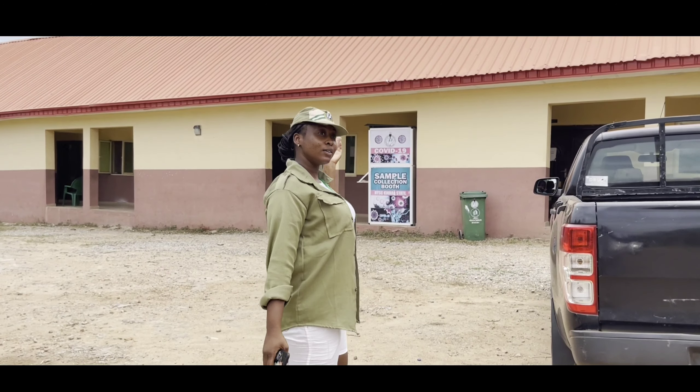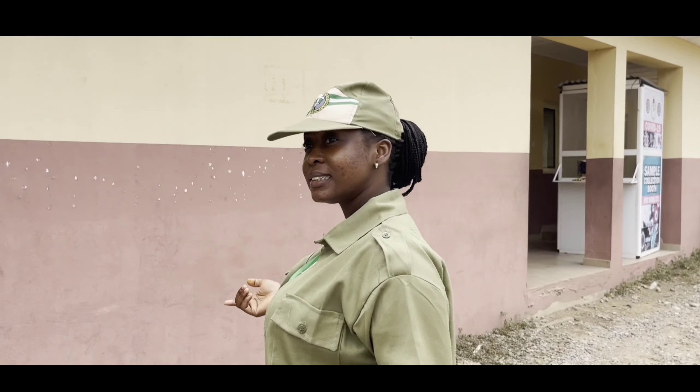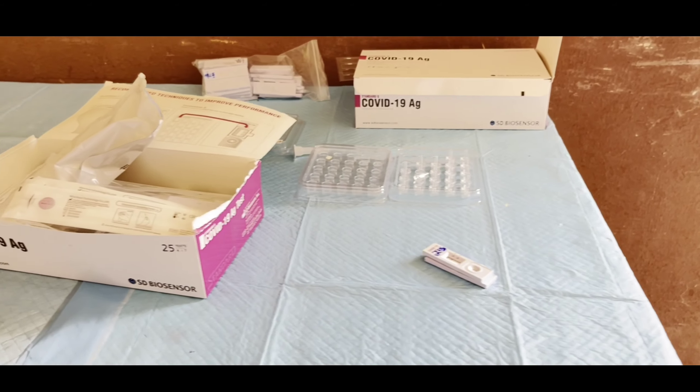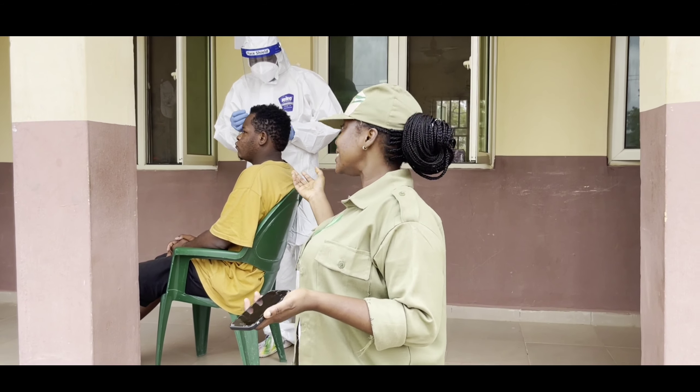Let's head over to the COVID-19 booth. So we're here at the COVID-19 booth. This is a sample collection point, and here is a camp member who just got into camp and is about to be tested.